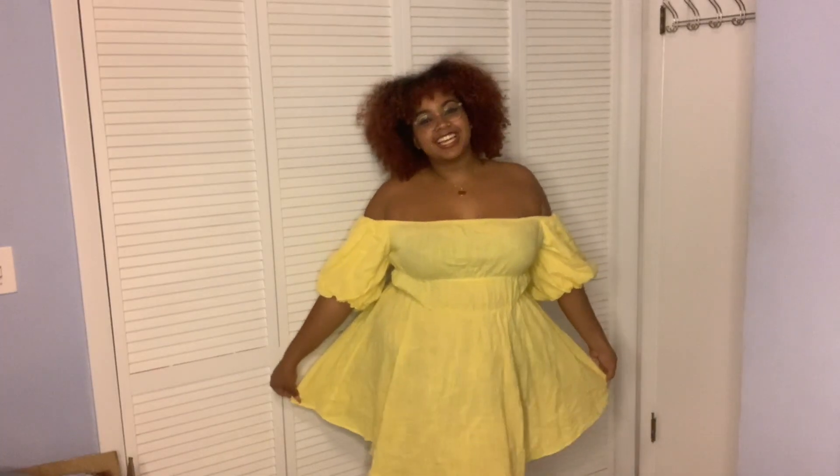This next piece is the Plus Off Shoulder Lantern Sleeve Dress, 2X, $20 before the sale, $16 after. It's giving innocent energy — like meeting the in-laws for the first time, you know what I mean. I think it's really cute; I want to wear it to my mommy's birthday brunch. It is very sheer though, so I had to wear black shorts underneath. But it's so giving — it's giving cha-cha. In conclusion, 10 out of 10, I love this dress.